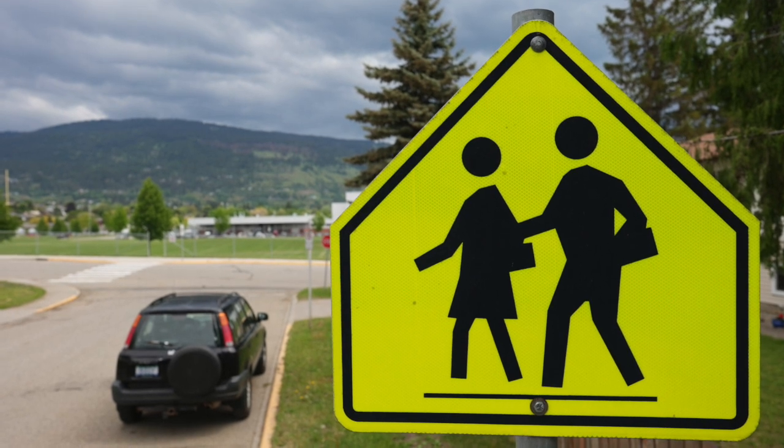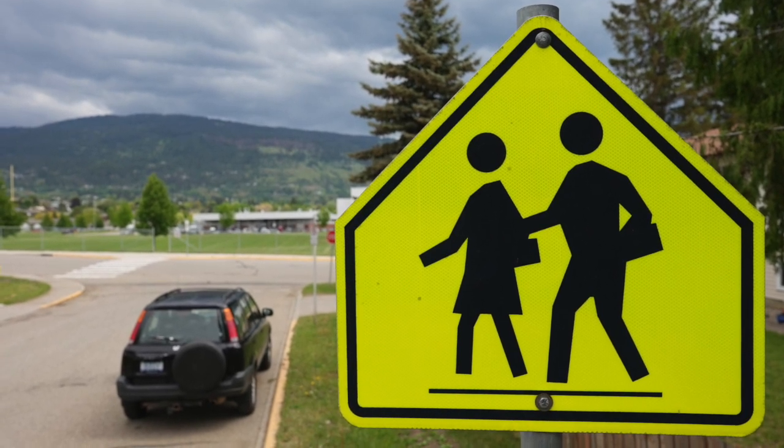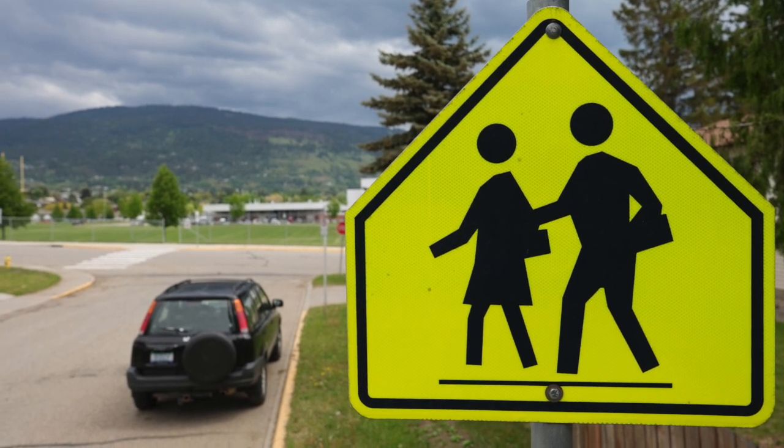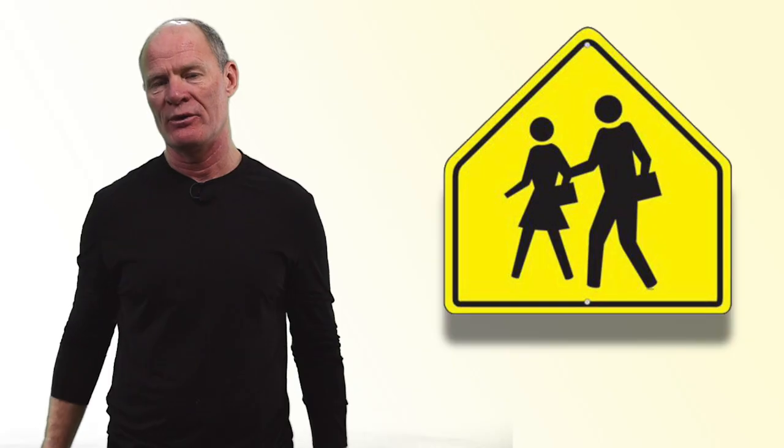School zone sign. It's a pentagon — five-sided, looks like a house. It's got two people on it and most are neon yellow, though some older ones will be blue. There will be a school in the area on the roads where you're driving, and you could encounter students and pedestrians going to and from school. Know those predictable traffic patterns.